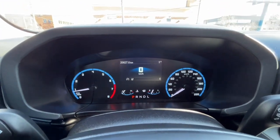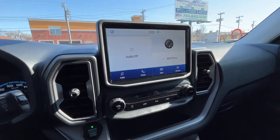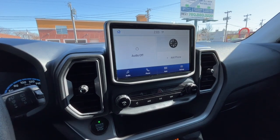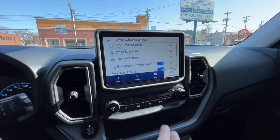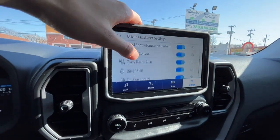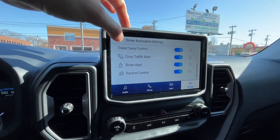Looking at the odometer, we have about 20,000 kilometers. As for audio in this vehicle, we have AM/FM radio, Sirius XM satellite radio, and you can also connect your phone through Bluetooth and USB. Over here in the driver assistance features, we do have pre-collision assist, trailer sway control, cross traffic alert, and driver alert as well.